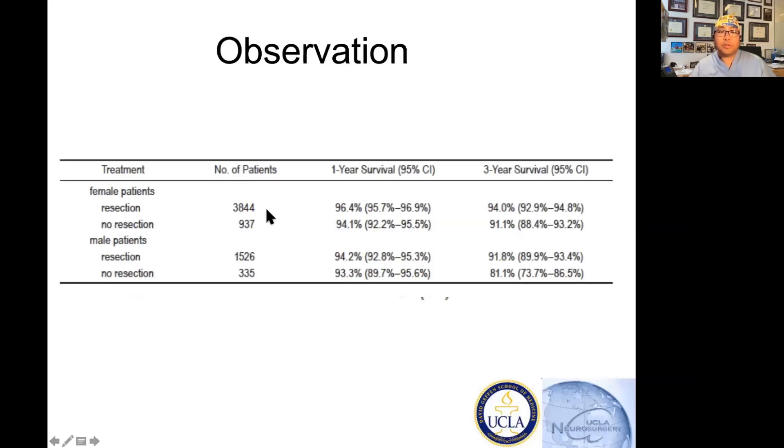That breakdown shows most of these tumors were in women and fewer in men. Their one-year and three-year survival rates were quite good — this is not cancer, this is a slow-growing benign tumor. Because it's not cancer, we need to treat it accordingly. With cancer you go big, but this is a slow-growing benign tumor. You don't know how fast it's growing, you don't know how long it's been there — those are things you need to figure out, along with how old the patient is and whether it's symptomatic.